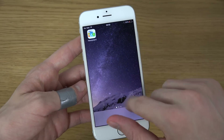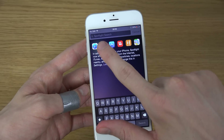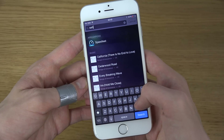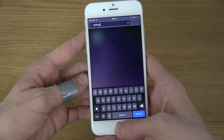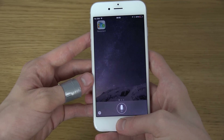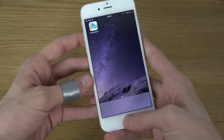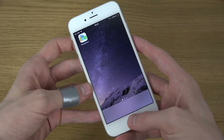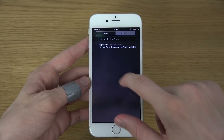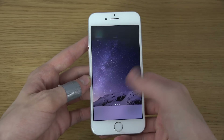It looks super weird. Let's see — can we go into Settings from here? I wonder if we can open up Settings. Wow, that's weird, not even Settings is working.